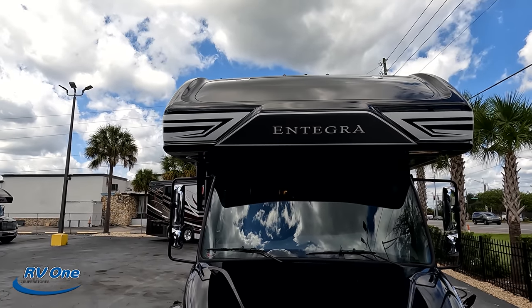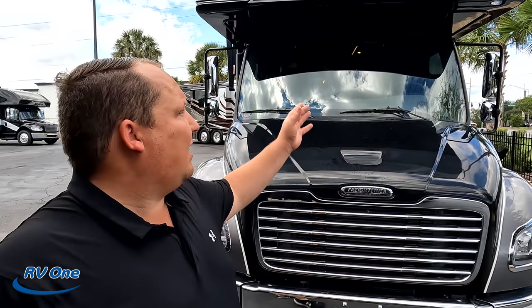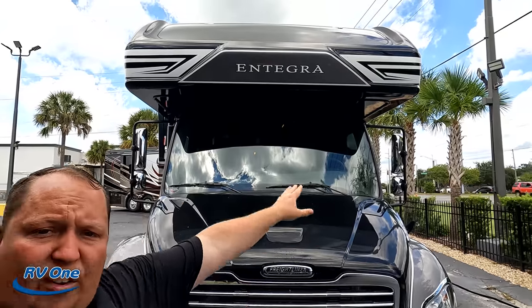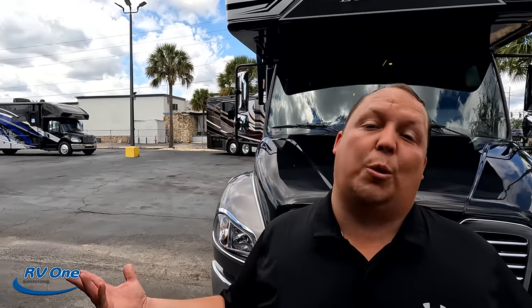When we talk about Integra and Jayco — they're sister products. When we talk about the Class Cs, all Integra have the front windshield where the Red Hawks and Gray Hawks don't. But for the Seneca and Accolade, both have the front windshield, which is super exciting.